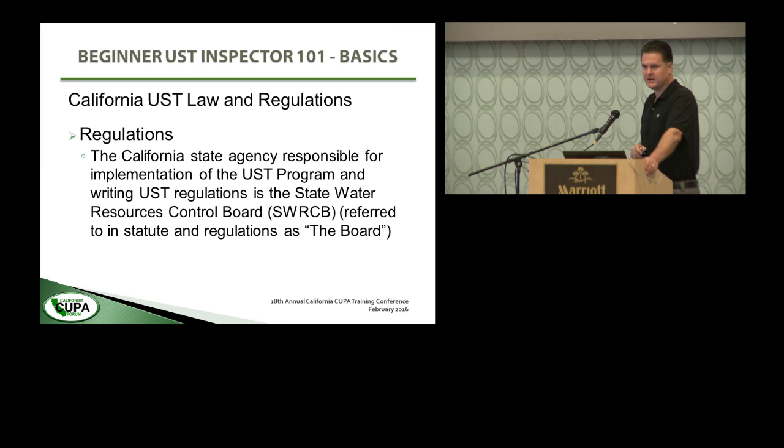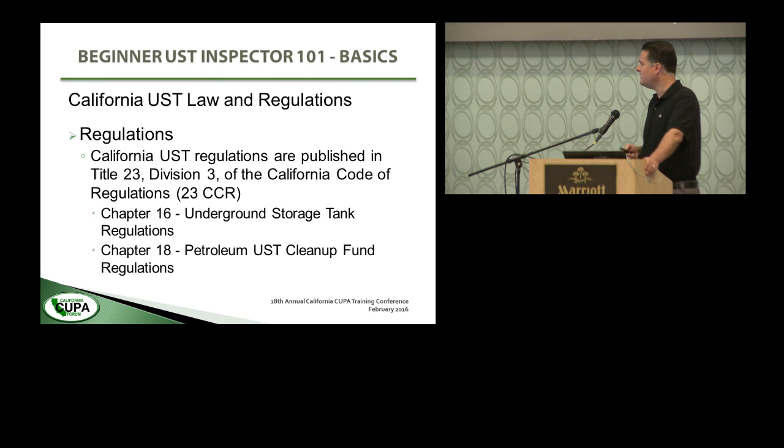California underground tank regulations are published in Title 23, Division III of the California Code of Regulations — we'll call that 23 CCR throughout. If there's something from another title, for example Title 27, it will say 27 CCR. Chapter 16 is the Underground Storage Tank Regulations, which is the majority of what we're going to talk about. Chapter 18 is the Petroleum Underground Storage Tank Cleanup Fund Regulations.